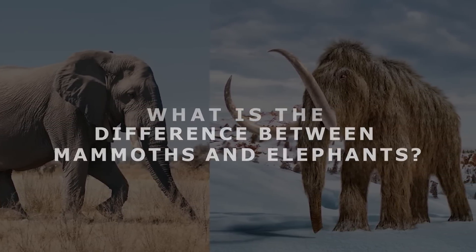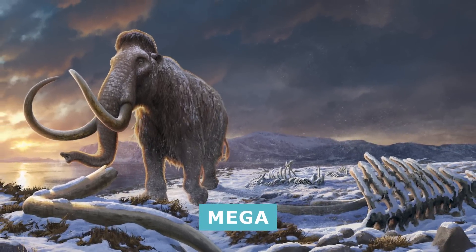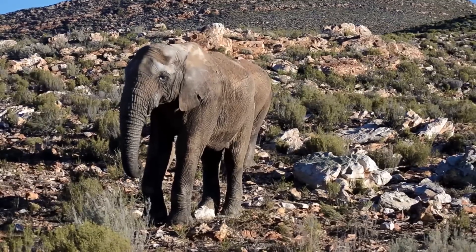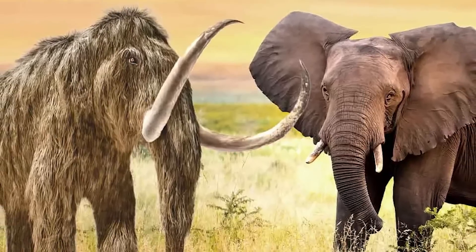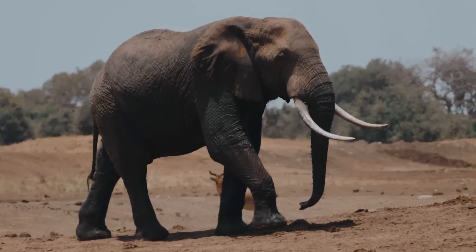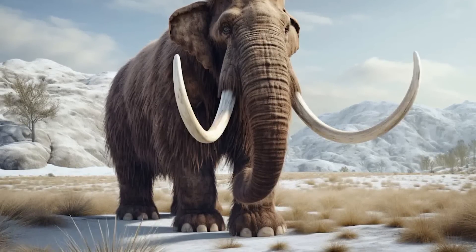What is the difference between mammoths and elephants? When it comes to mega herbivores, they don't get more mega than the massive mammoth and the enormous elephant. Yet, despite their shared bulk, trunks, and other traits, there are still significant differences between the two. And in today's video, we're going to take a look at them. By the end, you'll have a better understanding of these magnificent and ancient relatives.